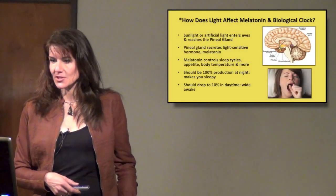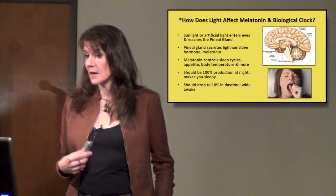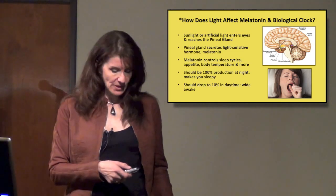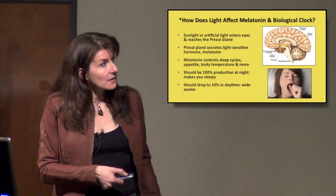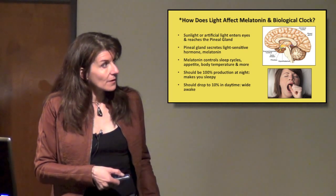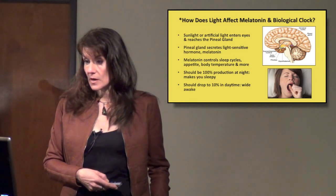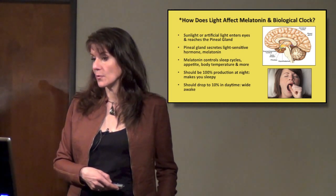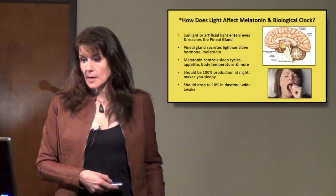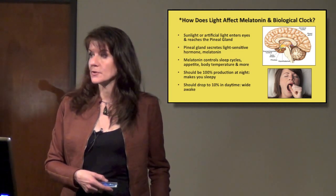How does light affect melatonin and a biological clock? Sunlight or artificial light — whatever light source we're exposed to — enters our eyes and reaches the pineal gland, which is that tiny little pine cone-shaped node. The pineal gland secretes the light-sensitive hormone melatonin, which we've probably all heard of. Melatonin controls sleep cycles, appetite, body temperature, and a lot more. They're still discovering things that it's linked with.